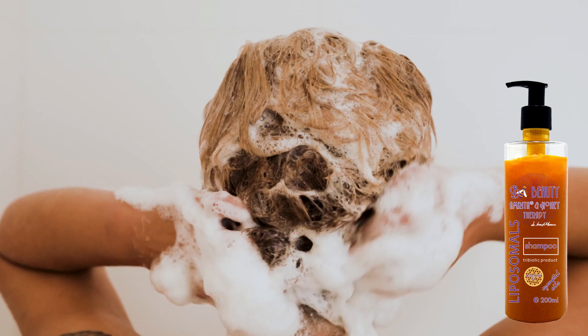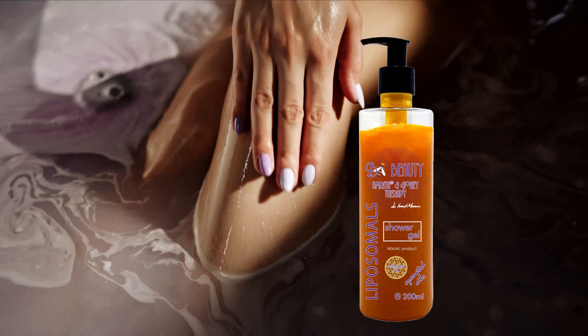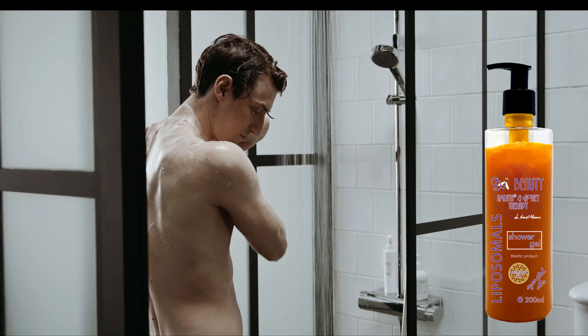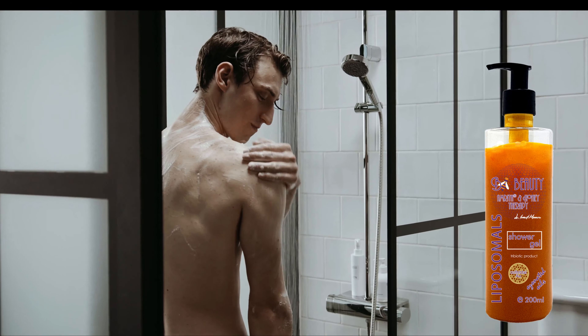The micellar water from the BeBeauty Amrita Honey Therapy range is specially designed for daily makeup removal with silver and colloidal gold content, that have an anti-bacterial and skin and hair toning effect. The product effectively and deeply cleans the skin, delicately removes makeup, stimulates cell regeneration, and has a moisturizing, anti-microbial and anti-aging effect.